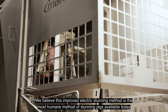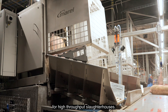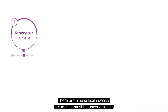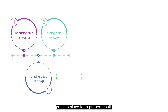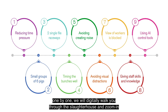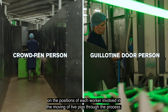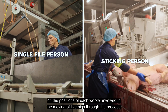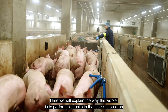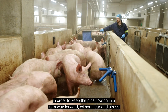We believe this improved electric stunning method is the most humane method of stunning pigs available today for high-throughput slaughterhouses. There are nine critical success factors that must be unconditionally put into place for a proper result. After presenting these crucial factors one by one, we will digitally walk you through the slaughterhouse and zoom in on the positions of each worker involved in moving live pigs through the process, explaining how to keep the pigs flowing calmly without fear and stress.